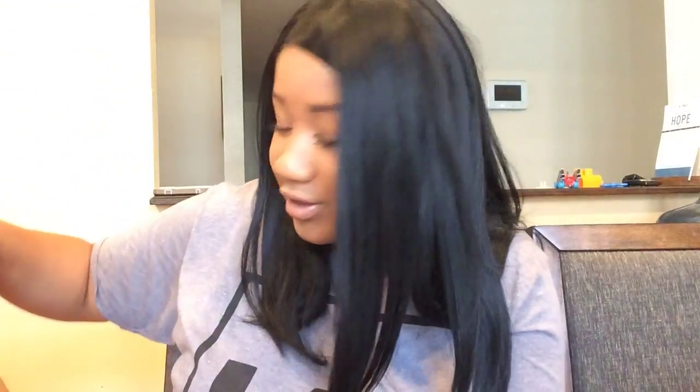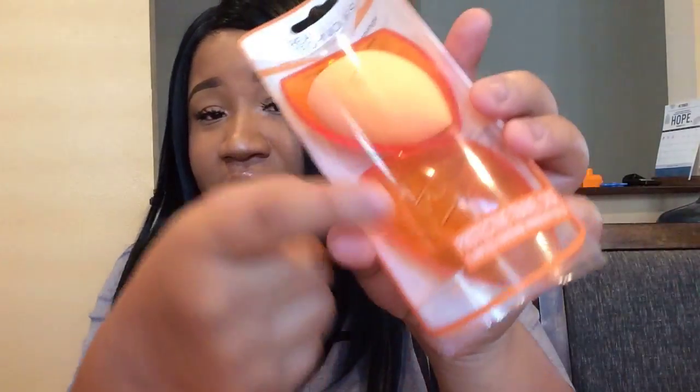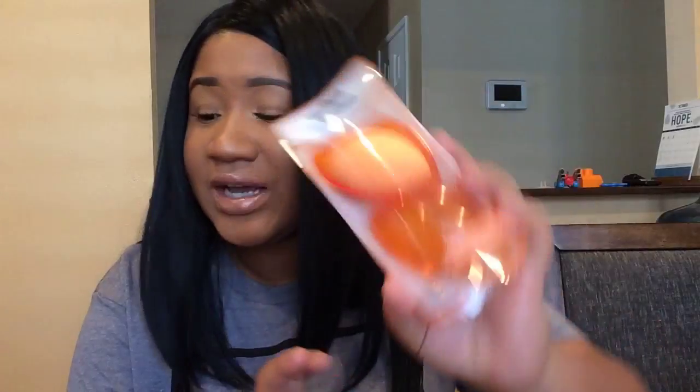Back to my Ulta stuff - this is the Real Techniques Miracle Complexion Sponge and it's the first time I've seen it come with a travel case. This is the only beauty blender I've been using for so long and I love it. I got it because I really need a case for my sponge - they put a new RT logo on it too.